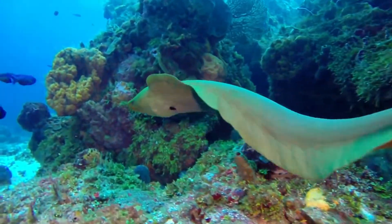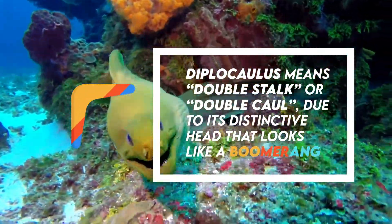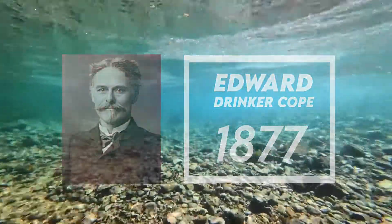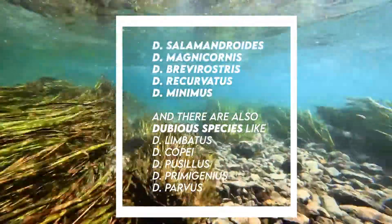Diplocaulus means 'double-stalk' or 'double-call' due to its distinctive boomerang-like head. It was named by renowned paleontologist Edward Drinker Cope in 1877. Species include D. salamandroides and D. magnicornis, D. brevirostris.